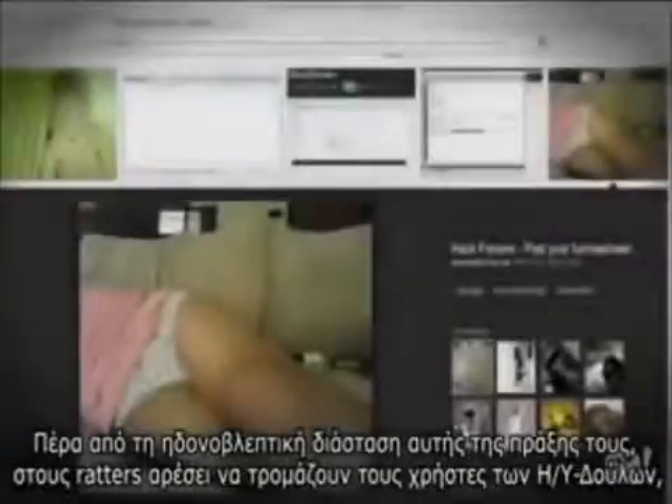Equally disturbing, ratters search for sensitive pictures or videos on a slave computer and will post those publicly. Beyond the voyeuristic aspects of this, ratters like to scare slaves by displaying graphic image files on their computers or opening the DVD drive remotely.